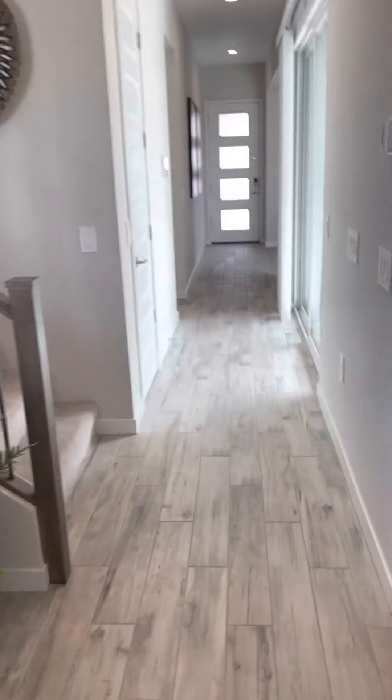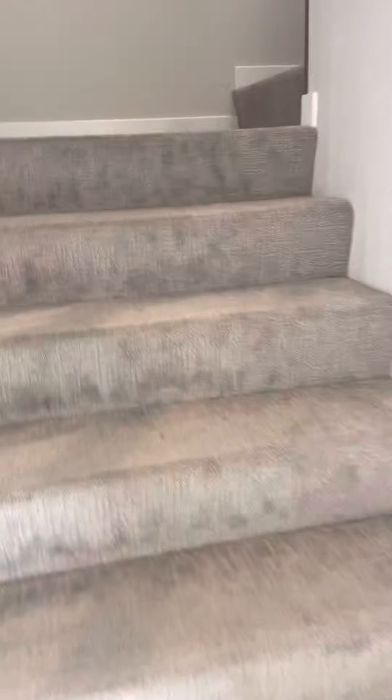And then you can kind of see what the carpets look like. These are the carpets and this is a show home, so they're a little dirty, but they're nice quality.